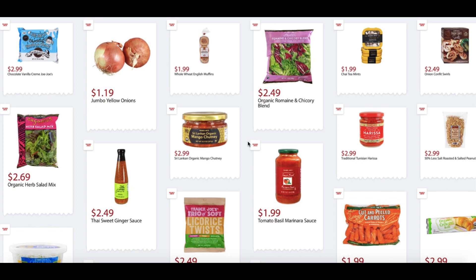The Chocolate Vanilla Cream Jojo's are $2.99. Jumbo Yellow Onions, $1.19. Whole Wheat English Muffins, $1.99. Organic Romaine and Chicory Blend, $2.49. Chai Tea Mints, $1.99. Onion Confit Swirls, $2.49. I actually tried those and they're pretty good — my husband disagrees and says they taste burnt, but that means more for me. Organic Herb Salad Mix, $2.69. Thai Sweet Ginger Sauce, $2.49.